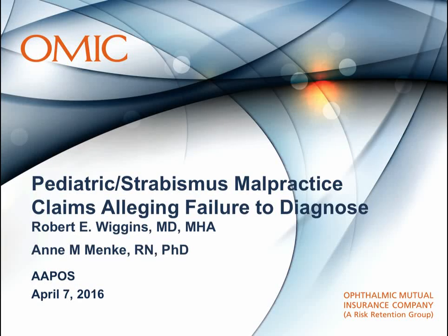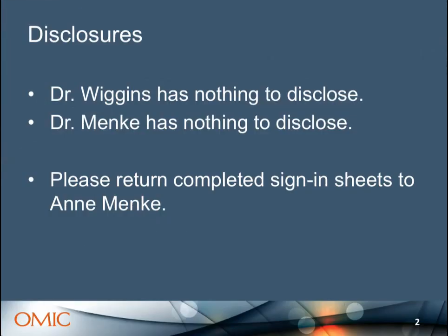Thank you so much for coming to the OMIC session. We know we're competing with a gorgeous outside — not just the weather, but the scenery. We're going to do our best to make this worth your while and remind you that there are four hours of daylight left after this. We don't have any financial disclosures, but even if you're not an OMIC policyholder, if you don't mind filling out the yellow sheet, that helps us keep coming. There are some at the back and some here — make sure you get it to me before you head home.